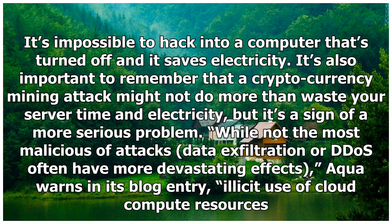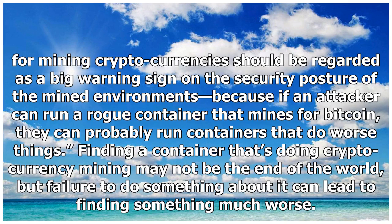It's also important to remember that a cryptocurrency mining attack might not do more than waste your server time and electricity, but it's a sign of a more serious problem. While not the most malicious of attacks, data exfiltration or DDoS often have more devastating effects. Aqua warns in its blog entry: illicit use of cloud compute resources for mining cryptocurrencies should be regarded as a big warning sign on the security posture of the mined environment, because if an attacker can run a rogue container that mines for Bitcoin, they can probably run containers that do worse things.